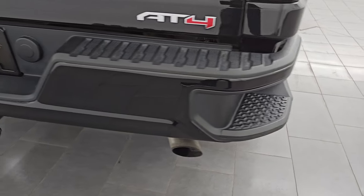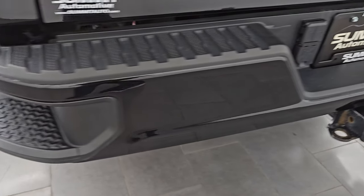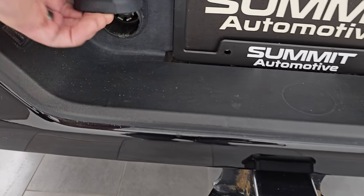Coming around to the back, the rear bumper is in great shape — I didn't see any dents or dings on there. It does have the rear bumper steps, the full towing package of course with the receiver hitch and seven pin wiring right there.